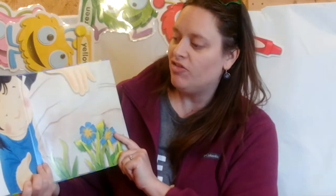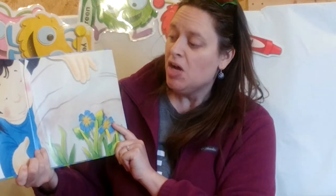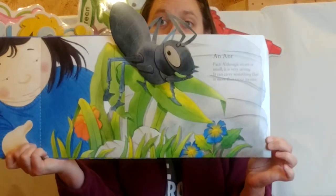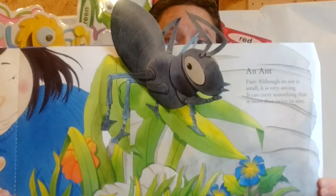What kind of bug lives in the ground, builds dirt hills, and has friends all around? An ant! Whoa!